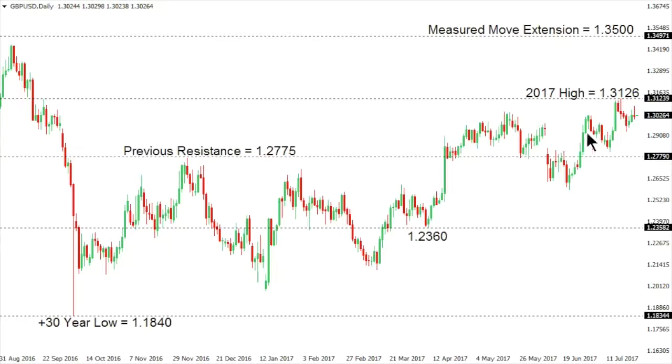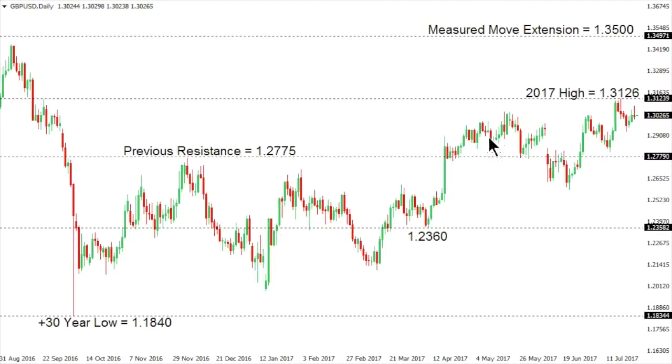Cable continues to consolidate after another push to a fresh 2017 high above 131. The market seems comfortable consolidating right now instead of continuing to extend its run over the past several weeks. The breakout above that critical range high at 127.75 earlier this year in April suggested that the market had finally put in a longer term base down by that October 2016 low at 118.40, opening the door for an eventual move up towards a measured move extension at 135.